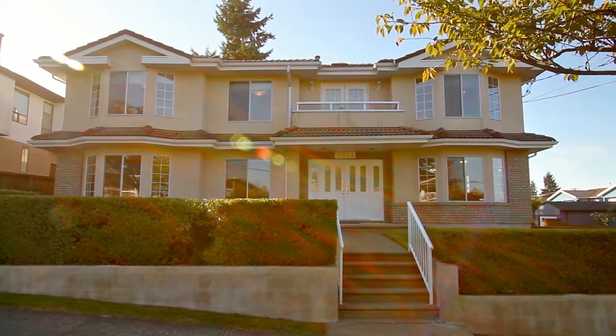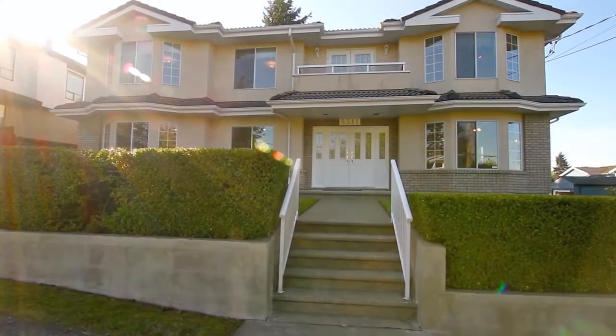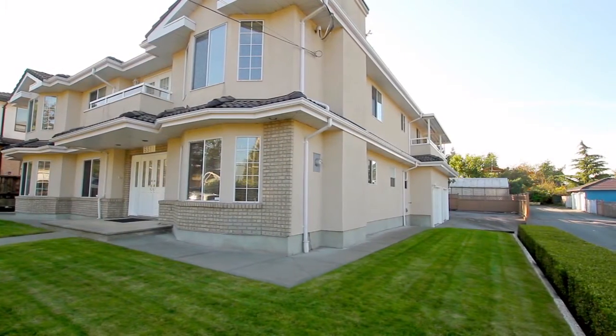Welcome to 5311 Chaffee Avenue, a beautiful family home set on a quiet side street in the Metro Town suburb of Burnaby, with an elegantly landscaped front yard and front walkway.